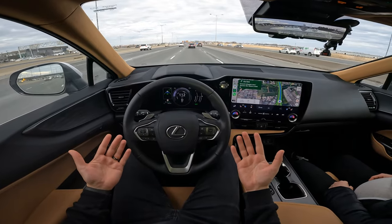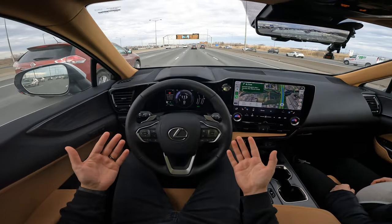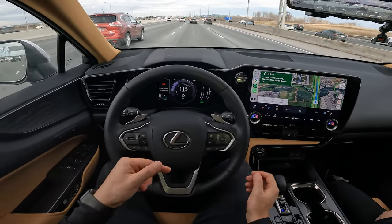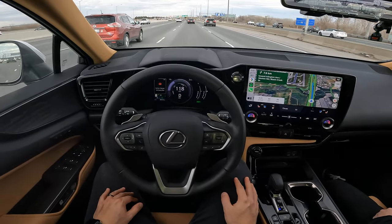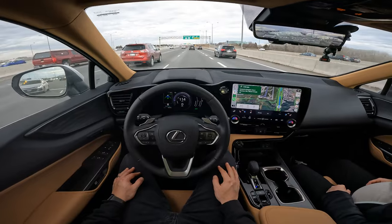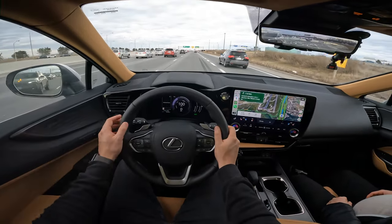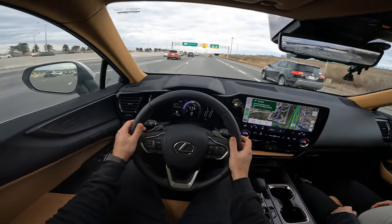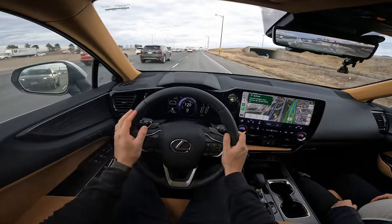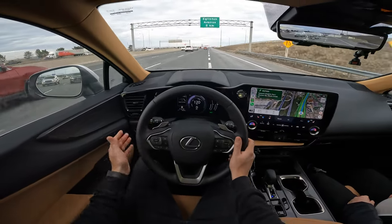Hands are now completely off — let's see how long before it starts nagging me. That's about 10 seconds so far... about 15 seconds now and it's saying it'll be unavailable soon — not that it's going to disengage — giving a visual warning, then an audio warning, another visual. It's still engaged but upset. Now it's visual and audio, still engaged, slowing down. Now it's deactivated. It gives you a lot of time before actually deactivating, but I wish the initial warning was delayed to about 30 seconds.